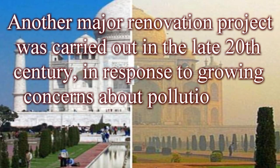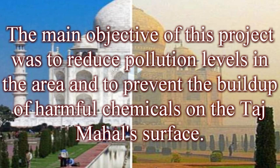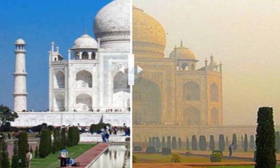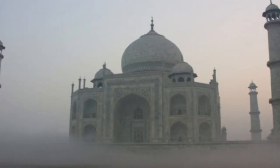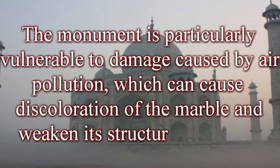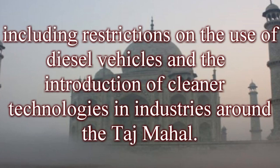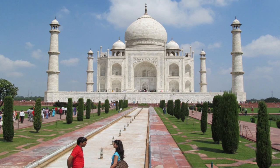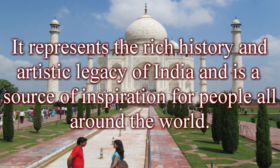A major renovation in the late 20th century responded to growing concerns about pollution and environmental damage, aiming to reduce pollution levels and prevent the buildup of harmful chemicals on the Taj Mahal's surface. This project involved the construction of a new sewage treatment plant, the banning of polluting industries in the area, and measures to reduce traffic congestion around the monument. In recent years, the Indian government has introduced restrictions on diesel vehicles and cleaner technologies to address ongoing air pollution concerns. The Taj Mahal is not just an architectural masterpiece but also a symbol of love, beauty, and cultural heritage, representing the rich history and artistic legacy of India.